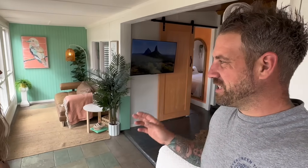Here we are in a freshly renovated Airbnb — a little shack that we took on only a little over a year ago, and we're finally open for bookings. We thought we'd give you all a grand tour. Let's have a look inside first and show you what we've been up to.